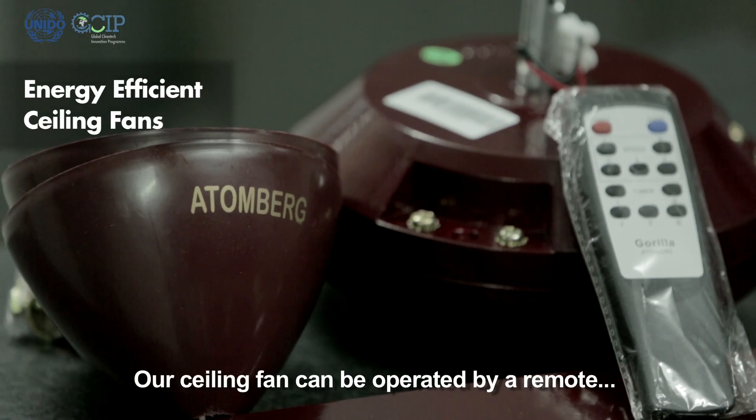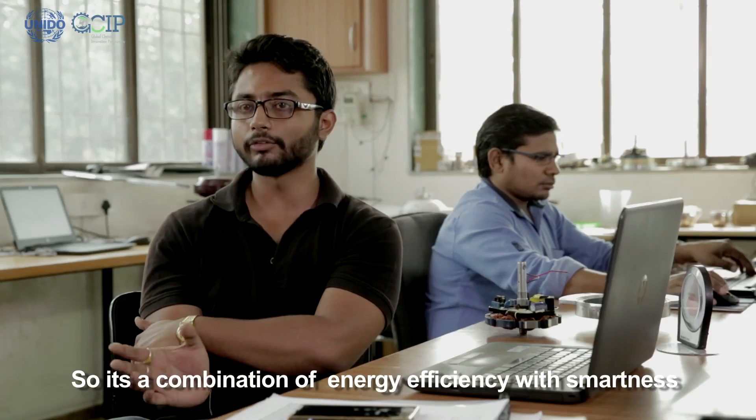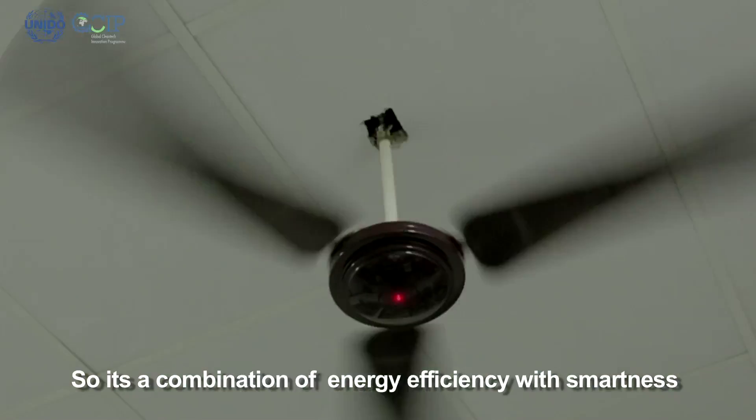It's a ceiling fan but it also works with a remote — a remote that has timer mode and sleep mode. So it is combining the virtues of energy efficiency as well as smartness.